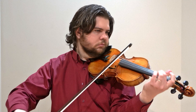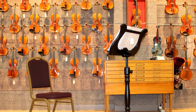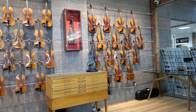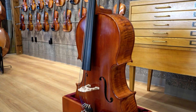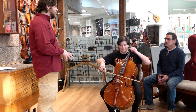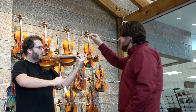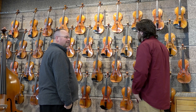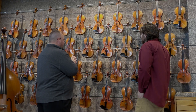Whether you're a complete novice looking for your very first string instrument, or a seasoned professional searching for your next great musical partner, you're gonna love the all-new Riverton Music String Room in Sandy, Utah. Custom built to house the area's largest selection of fine string instruments — from half-sized starter violins, to handcrafted cellos, to breathtaking solid wood basses — our new String Room is specially prepared to surprise and delight string players of all levels. Our new selection space will provide you with a quiet and comfortable environment where you can explore countless different instruments until you find the one you love most.